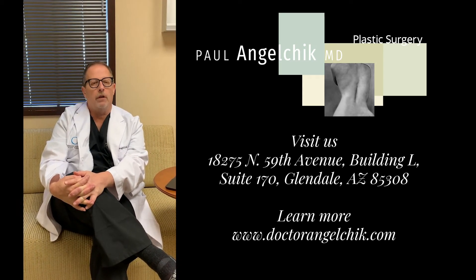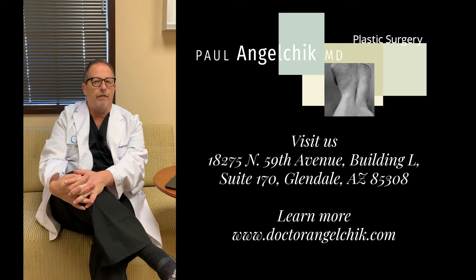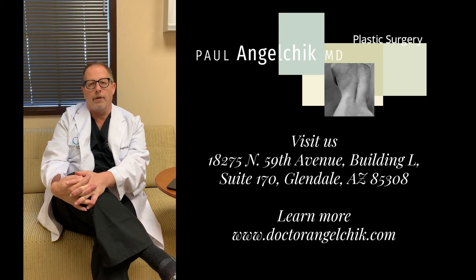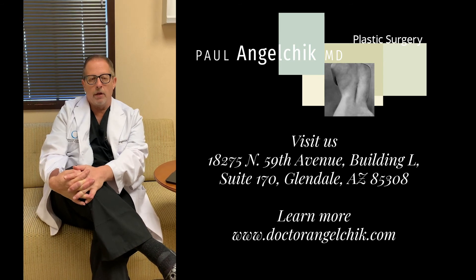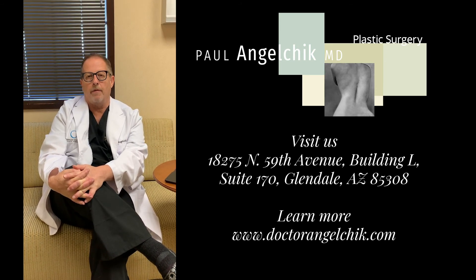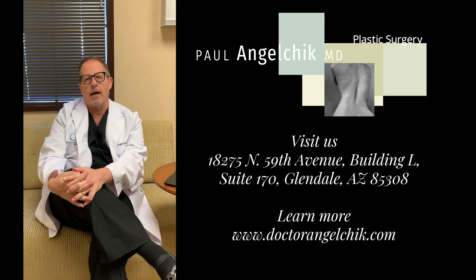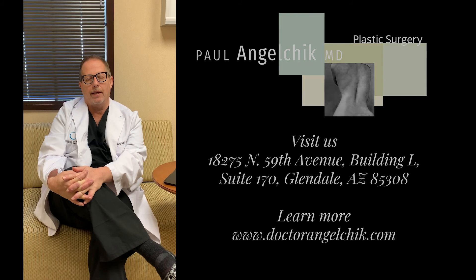Whether we're doing fillers such as Juvederm or Restylane, lip implants, or fat injection, we're going to numb the area with local anesthetic before we do any of those. It's going to be a similar type of numbing procedure. We're also using cannulas more for our injections now rather than needles, which helps to reduce bruising and swelling at the time of the procedure.